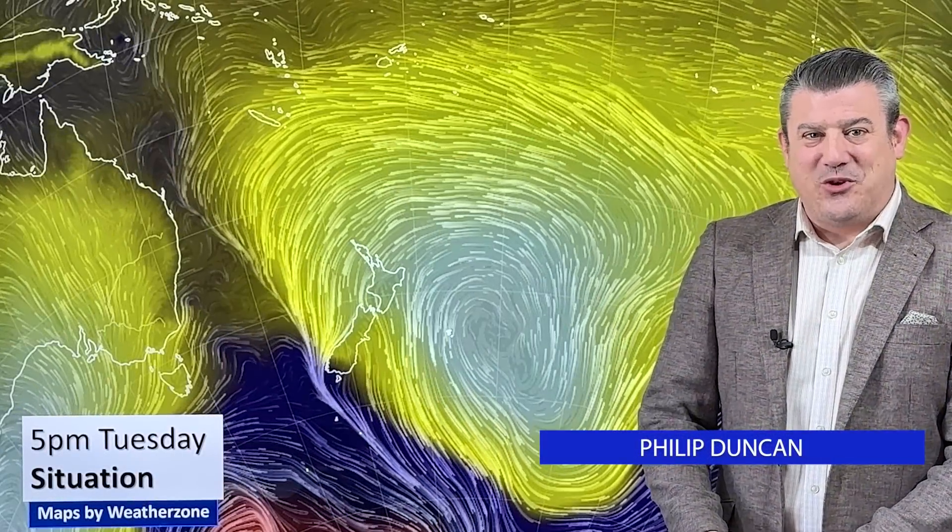Hello, kia ora, I'm Philip Duncan. Thanks for joining us for our Tuesday weather update recorded on April the 9th. We're tracking the very heavy rainfall in Westland over the next couple of days — some really big rainfall totals for there — and also what's happening to the rest of the country.